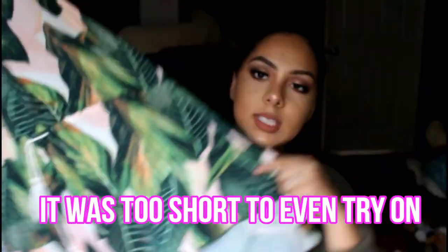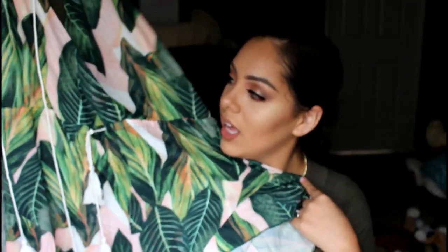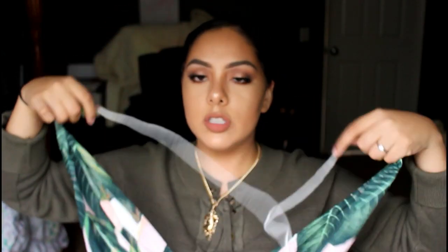Next I got this romper and it is so adorable. This is the pattern it has all over it — it's just pink with green leaves, very summery. The back is completely open and then it's like a halter top that you just tie.